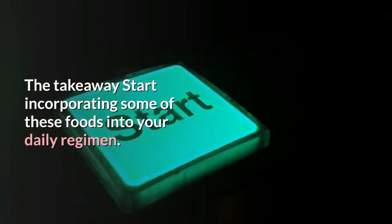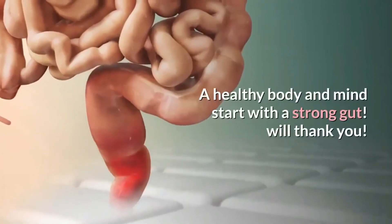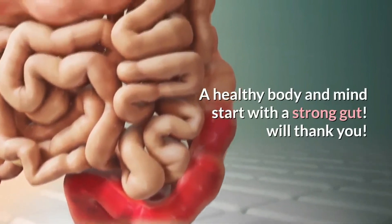The takeaway: start incorporating some of these foods into your daily regimen. A healthy body and mind start with a strong gut.